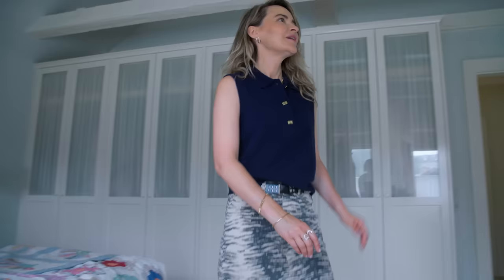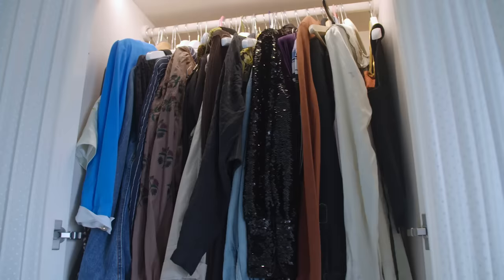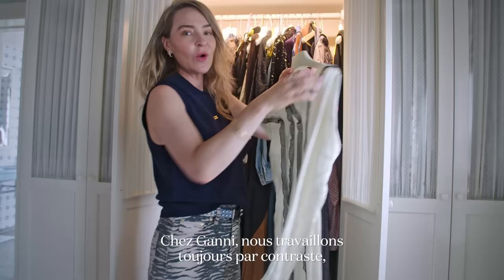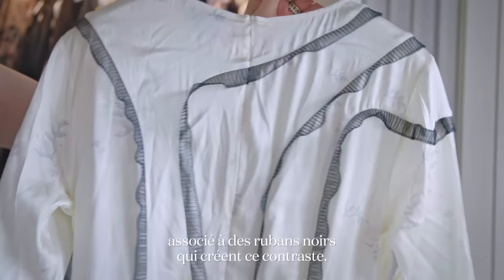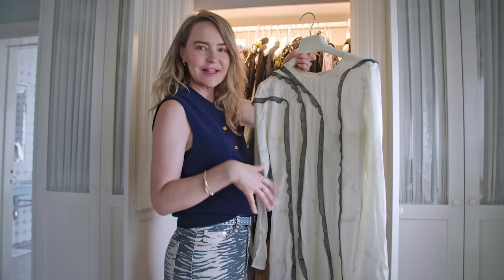I'm going to show you one of some of my favorite pieces. If I should pick a style that really defines my style, it could be this dress. At Gany we always work with contrast, and I think this is a really good example — it is a super feminine flower print paired with these black ribbons that creates that contrast. I would probably wear it with a no-makeup kind of look and with a pair of sneakers or just some flats.